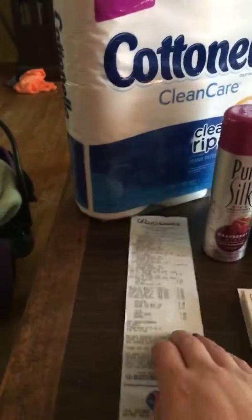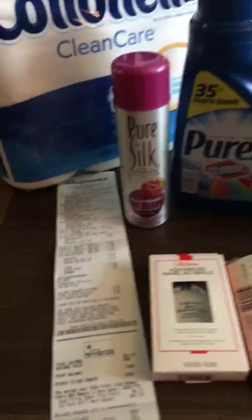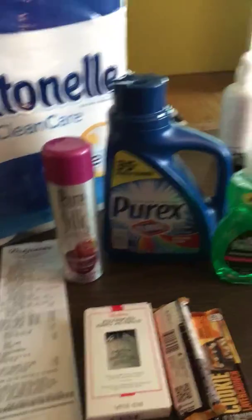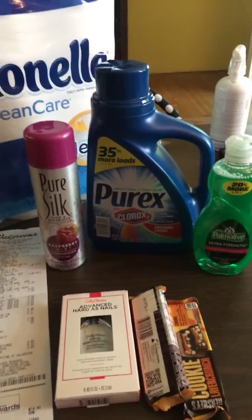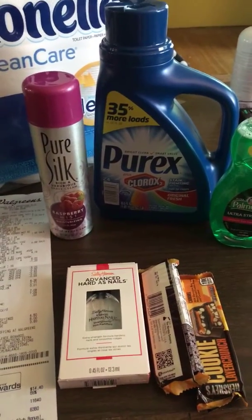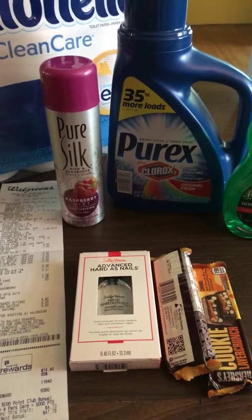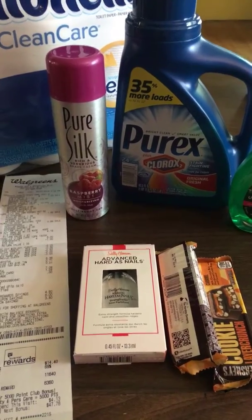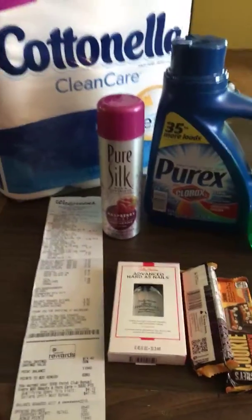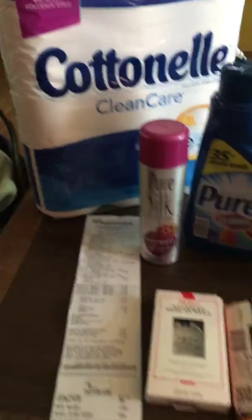Hi, this is Jackie and this is my first YouTube video. I do couponing and this is my Walgreens haul I did today. I actually went after the Secret Outlast deodorants because there is a $10 off four and they're buy one get one 50% off, but they didn't have them in my store so I did something different so I could use my $5 off $15 coupon.